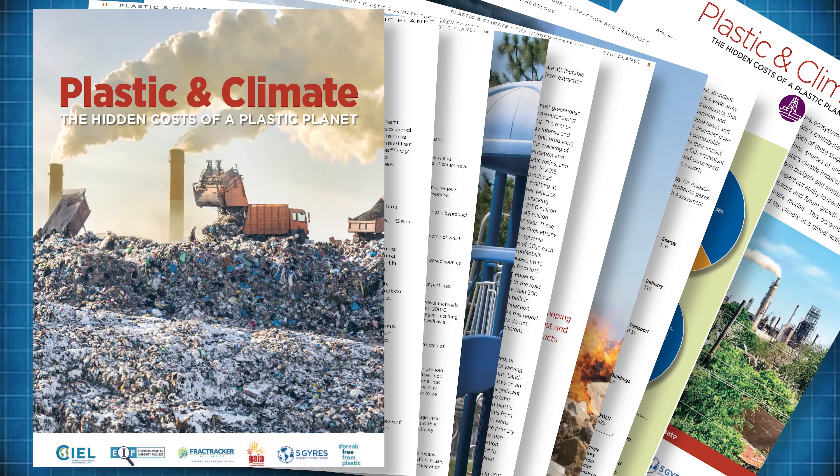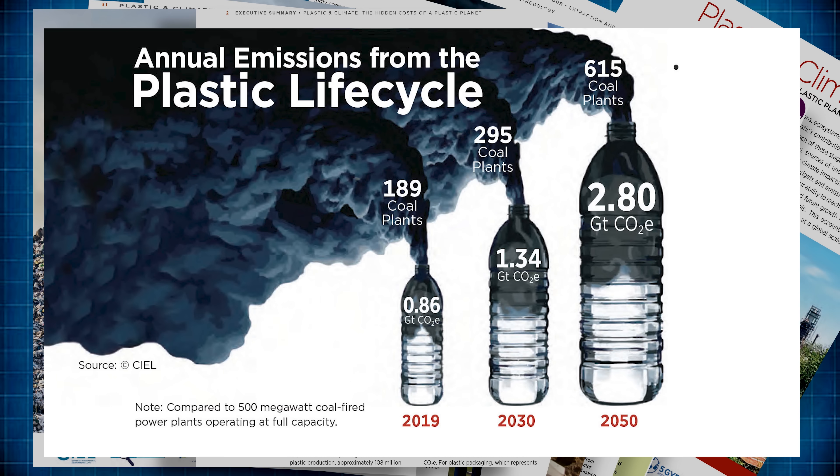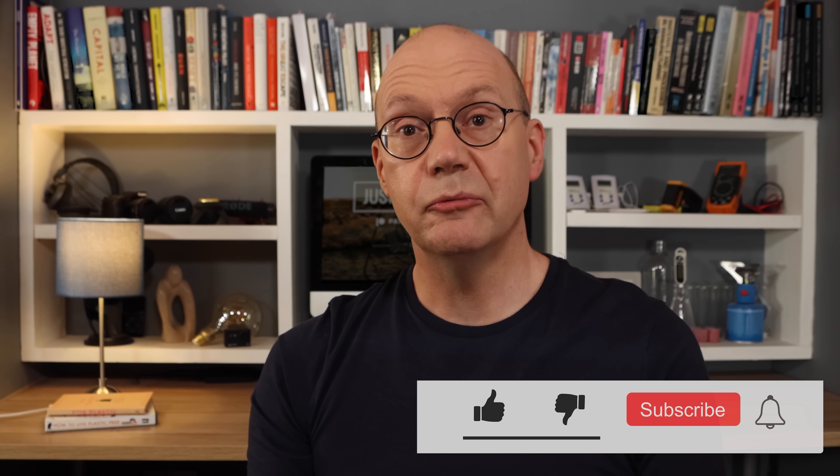According to a study called 'Plastic and Climate: The Hidden Costs of a Plastic Planet,' in 2019 alone the production and incineration of plastic added more than 850 million metric tons of greenhouse gases to the atmosphere — equal to the pollution from 189 new coal-fired power plants. And it's a similar problem with plastic composites reinforced with other fibres like glass or carbon. It's just too much of a hassle, or in some cases simply not possible, to separate all these different constituent parts in a way that makes any of them pure and reusable.